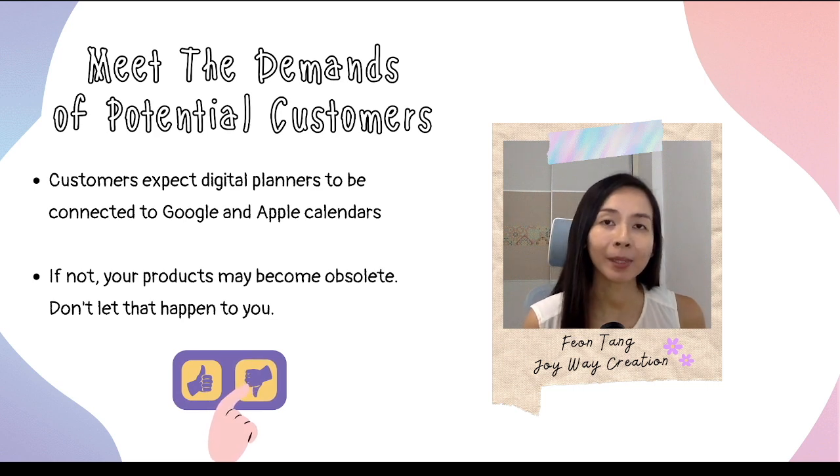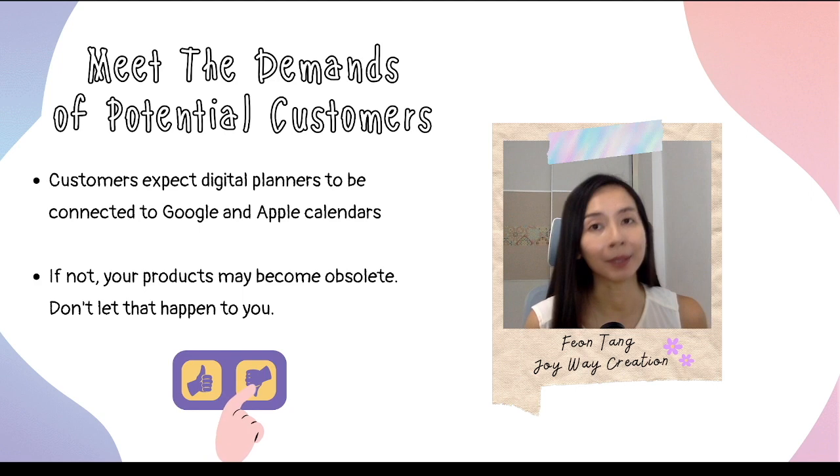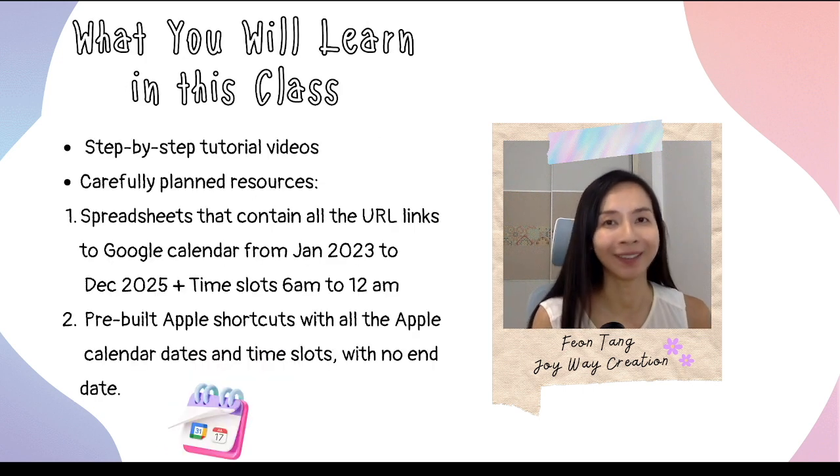Customers expect digital planners to be connected to Google and Apple calendars sooner rather than later. By not keeping up with these demands, your products may become obsolete. Don't let that happen to you. Let me tell you more about my online class.